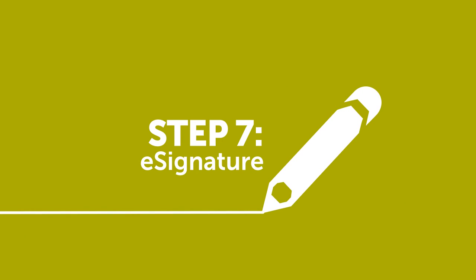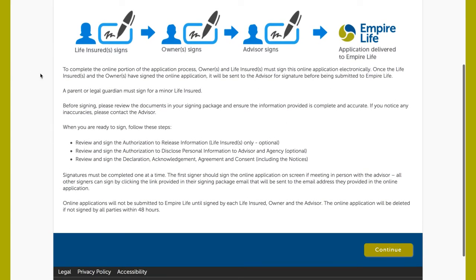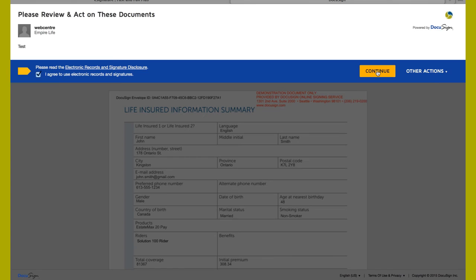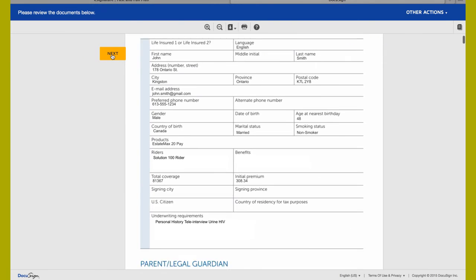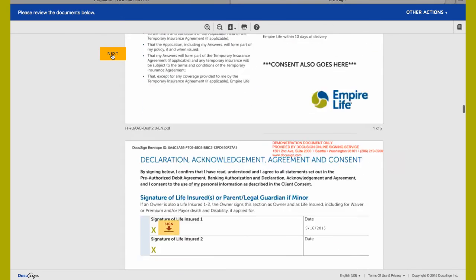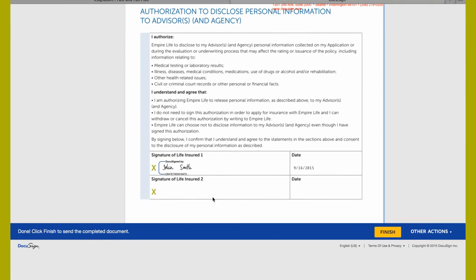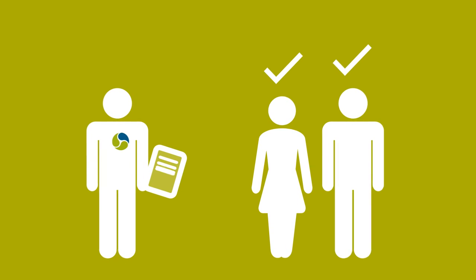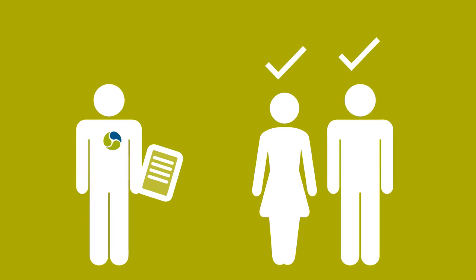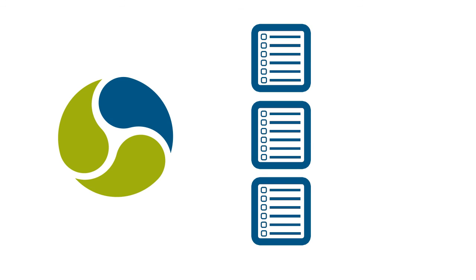Step seven of the process is collecting the e-signatures. This process collects the signatures for all lives insured, each owner of the policy, and the advisor. E-signatures are done through DocuSign, an industry standard for collection of electronic signatures. Clients can select a signature font that closely resembles their signature or choose to sign with a mouse or their finger on a touchpad. Once a signature is chosen, the client must review all documents in the signature package and click to add their signature. Pages requiring a signature are indicated with a yellow flag on the page. Pre-authorized debit information is collected for future monthly premium payments. After each owner and life insured is signed, the advisor completes the advisor report, including recording verification of owner information for clients who apply for EstateMax during an in-person sale. The advisor signs the application and advisor report via DocuSign. The application is then submitted to Empire Life and the owner, life insureds, and advisor will each receive a copy of the appropriate signed documents.